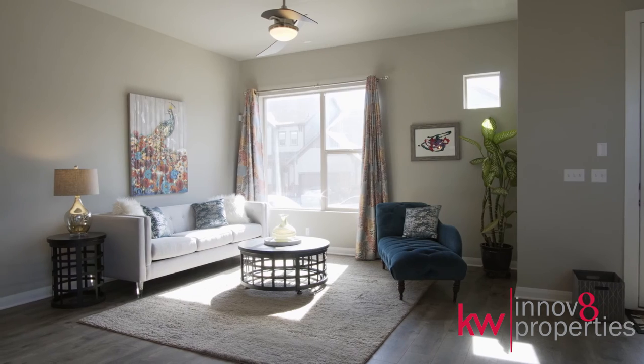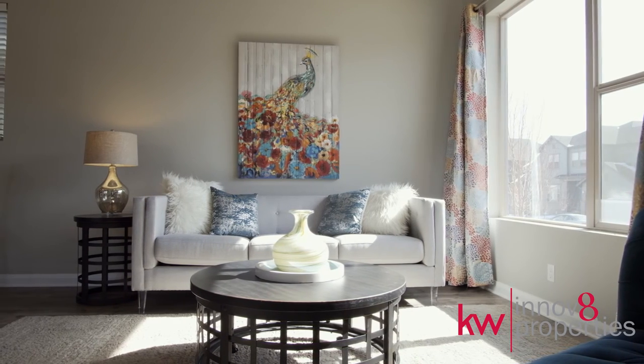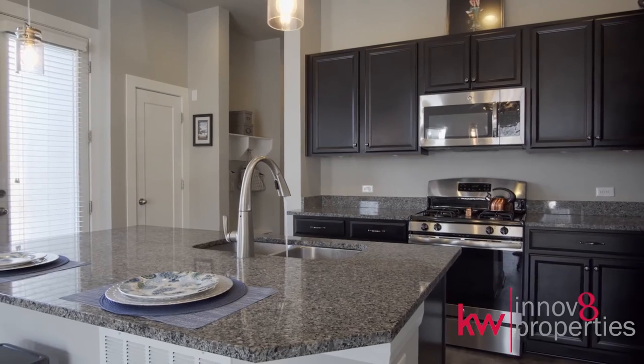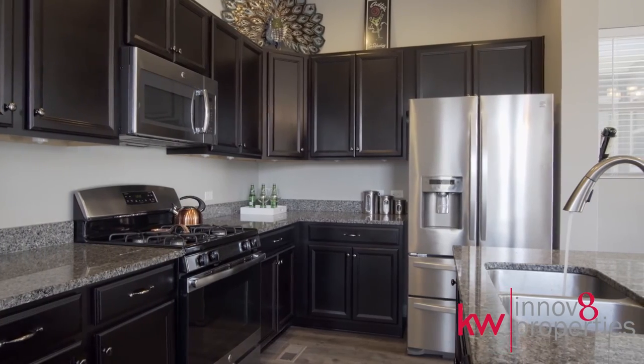Entertain guests in the open-concept living area featuring an abundance of natural light and upgraded durable flooring. The kitchen features stainless steel appliances, upgraded cabinetry, and granite surfaces.